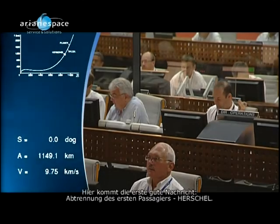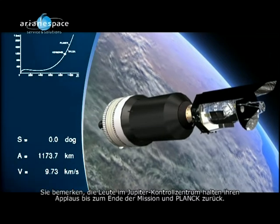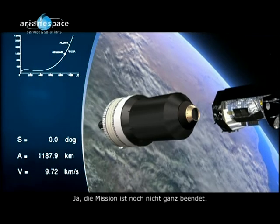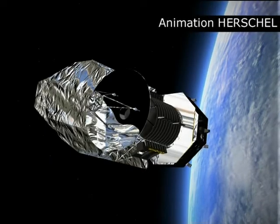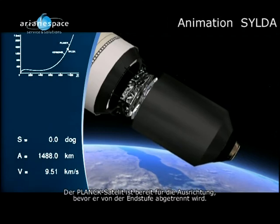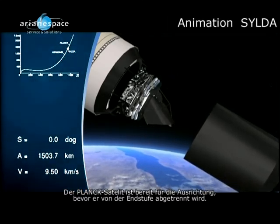Now there's the first good news — separation of the first passenger. You notice the people in the Jupiter control room holding their applause until the end of the mission when Planck separates, as the mission is not totally completed yet. Did you see how the satellite separated? It's just pushed away from the composite. We have separated the other satellite, and the Planck satellite is ready to be oriented before its separation from the VEB.